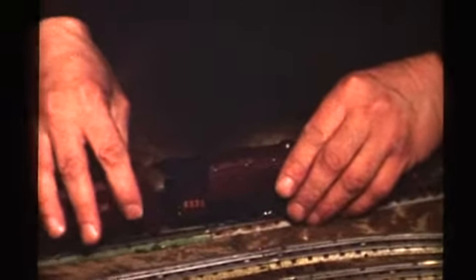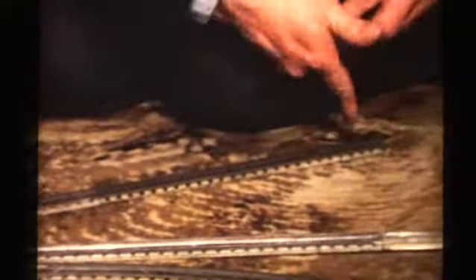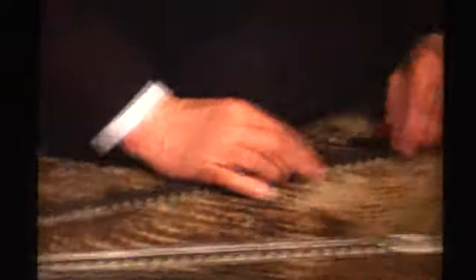My model railway is a Hornby Dublo three-rail system. All models have now become obsolete. This collection started twenty years ago with one loco, two carriages, and enough track to fit on the top of a table. On the first day, the loco fell off the table and had to be returned to Hornby for emergency repairs.